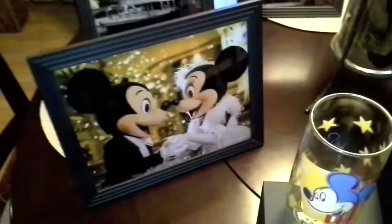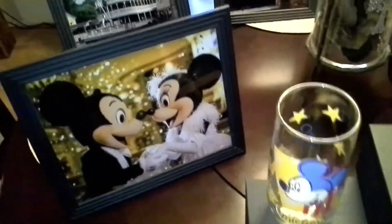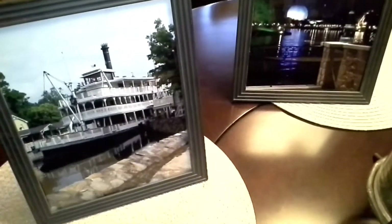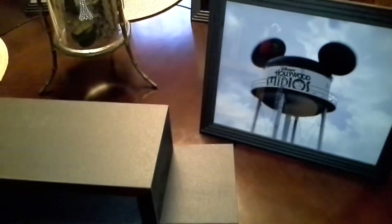Now, this picture here was actually not one of our photos. We actually found this online but we liked it, so we enlarged that picture. As you can see, there's the steamboat at the Magic Kingdom, there's Epcot, we got the water tower at Hollywood Studios.